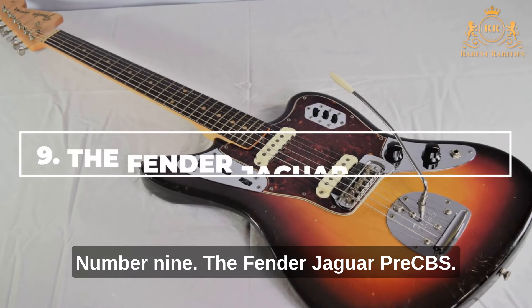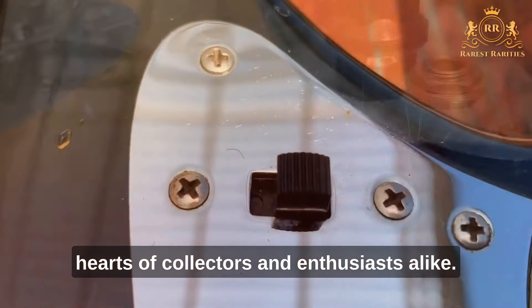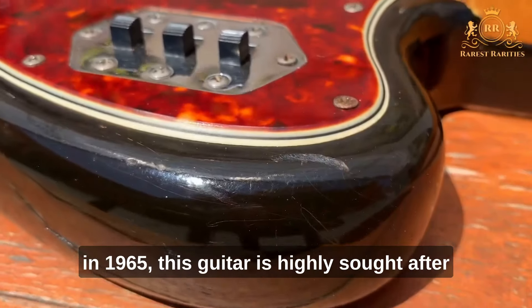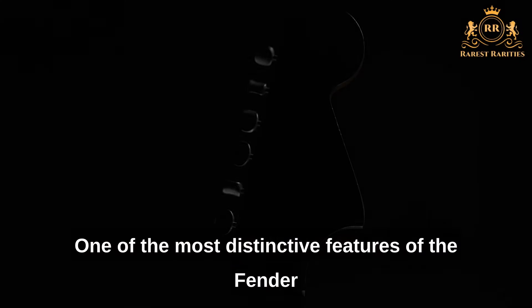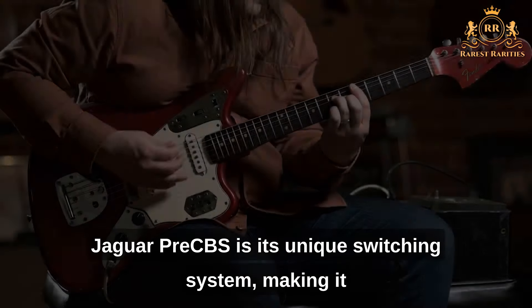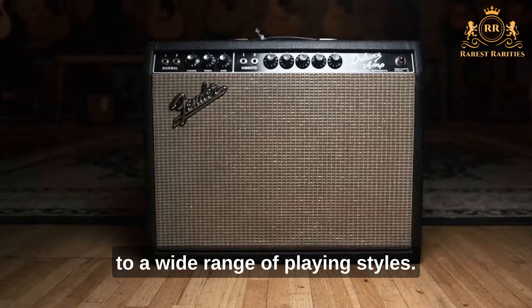Number 9: The Fender Jaguar Pre-CBS. The Fender Jaguar Pre-CBS is a guitar that holds a special place in the hearts of collectors and enthusiasts alike. Produced before the sale of Fender to CBS in 1965, this guitar is highly sought-after for its unique design and exceptional sound. One of its most distinctive features is its unique switching system, making it a versatile and flexible instrument well suited to a wide range of playing styles.